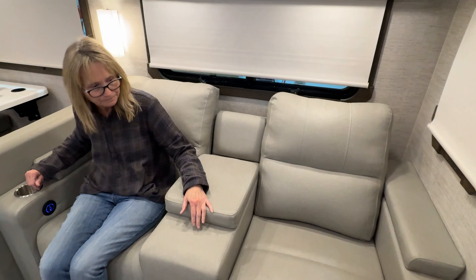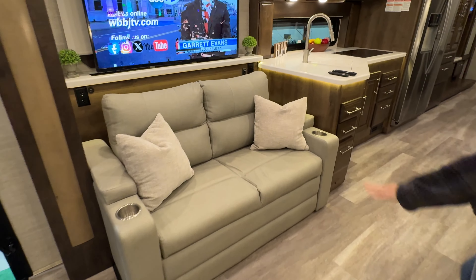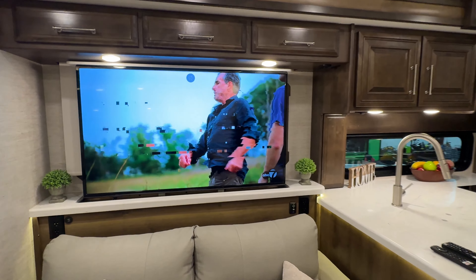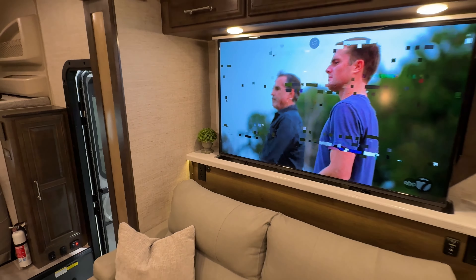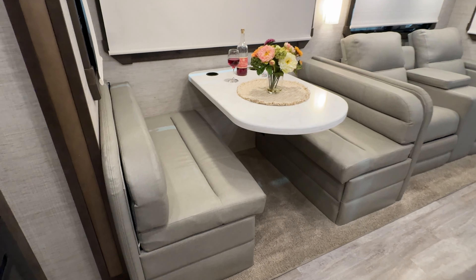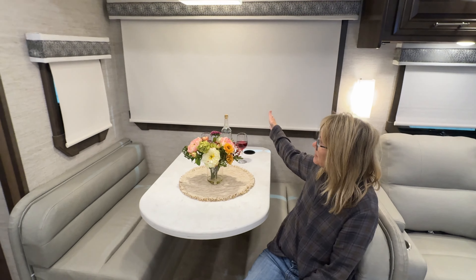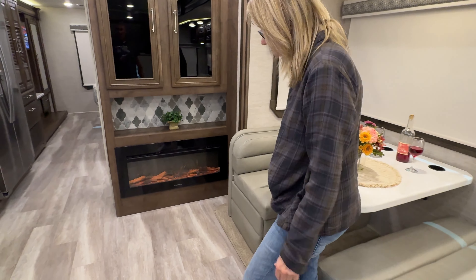How about these theater chairs? I love it — they're powered, and you've got USB ports to charge your phone. I believe there are seatbelts in each one, and a storage compartment for all your remotes. This folds down to a sofa bed. How about this beautiful 50-inch TV on a televator — it goes up and down with a button, so you've got a nice viewing angle. You can watch TV from here or from the dinette. This is a big dinette with lots of space and comfortable seats.